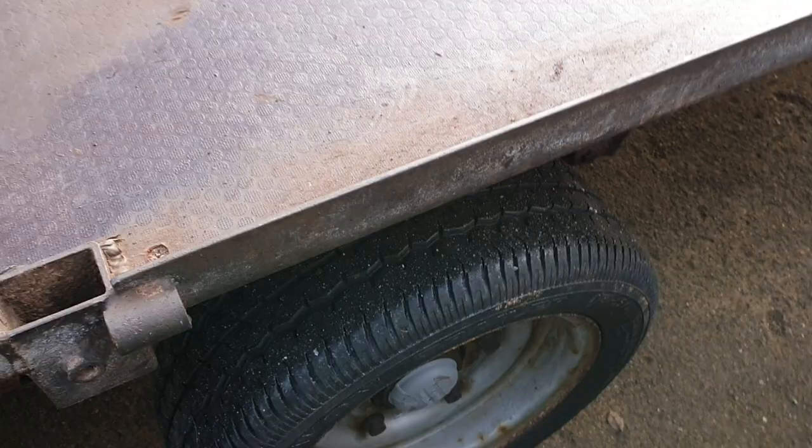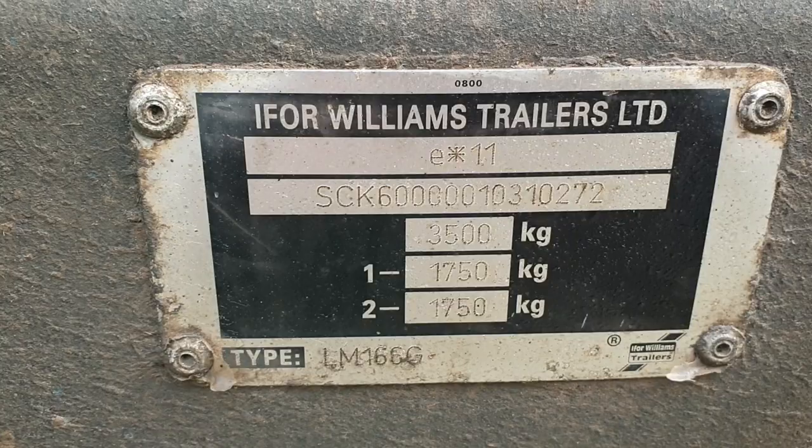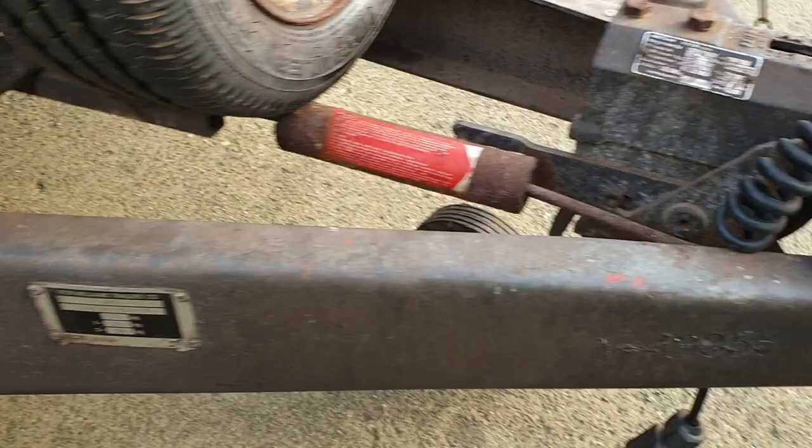You can tell by the deck it's done no work — a few ploughing matches and moving a couple of tractors around, one at a time normally. Good old trailer, plenty of life left in it. No real play in the hitch that I could see. So there it is.